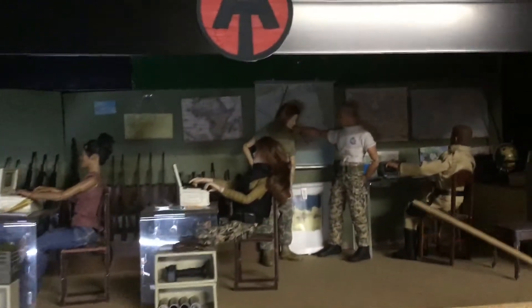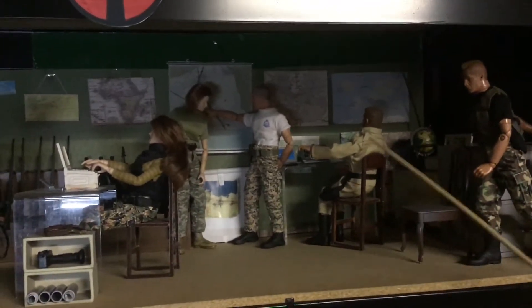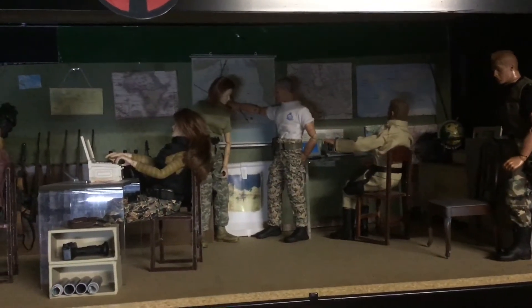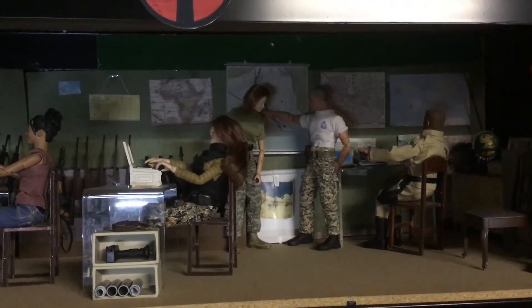Just for example, up on this top shelf, this gentleman here — his name is Todd and he's named after a friend of mine who worked with me at the airlines. This guy's name is Jim. He's kind of second in command and he's named after a friend of mine who's a state police officer.